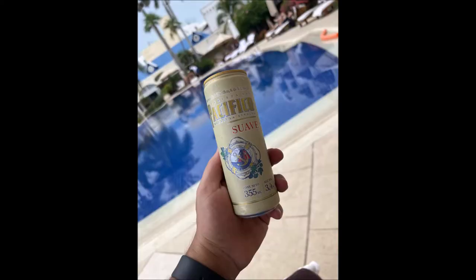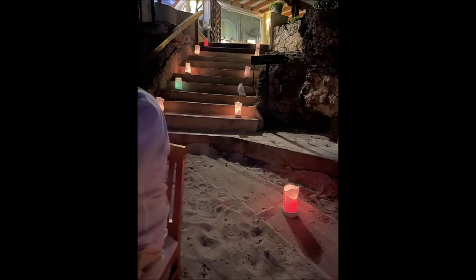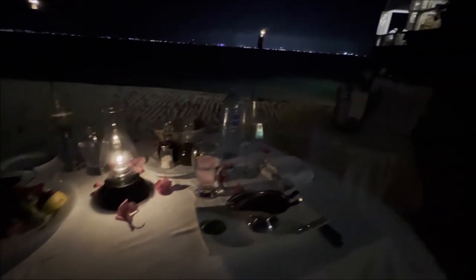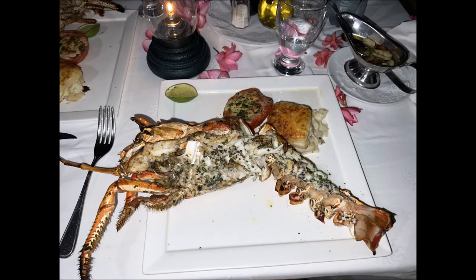We did the romantic dinner down on the beach, which was awesome — candle lit, tiki torches, luminary bags. Stairs down, they had a bottle of champagne and a picture with our name on it. It was a lobster dinner. The lobster was very good, but you need to understand that it's Caribbean spiny lobster — it's not what many Americans are used to with a Canadian or New England lobster. It's still sweet, still succulent, still delicious, but just don't be terrified when they serve you an alien.